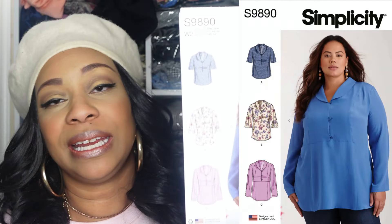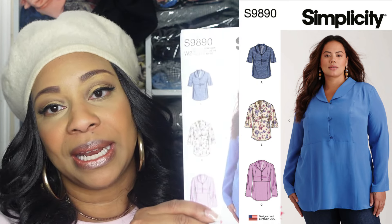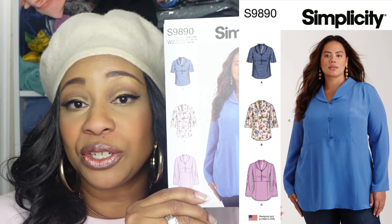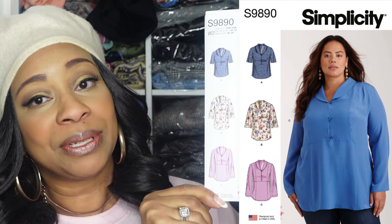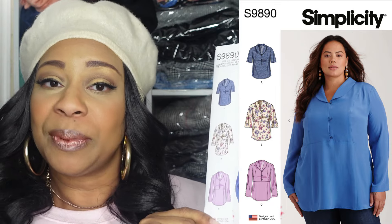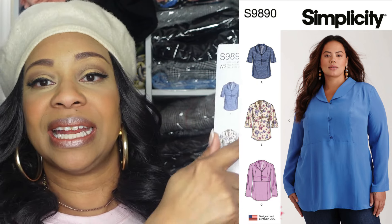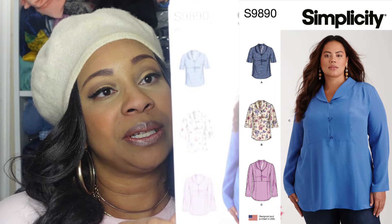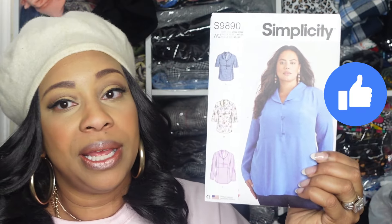The next pattern is Simplicity 9890 and the pattern description is Women's Tops. I picked it up because it's a nice little blouse that pairs easily with any type of bottom — jeans, leggings, a skirt — very practical. I wouldn't be in a rush to make it, but it's classy and nice, especially for work or church. It does have a collar and a few buttons. The pattern package I picked up is for women's, size 20 through 28W.